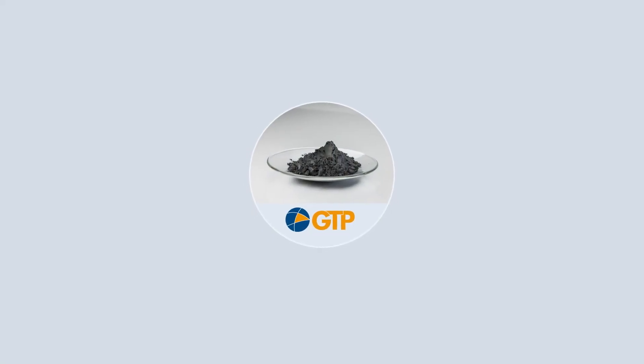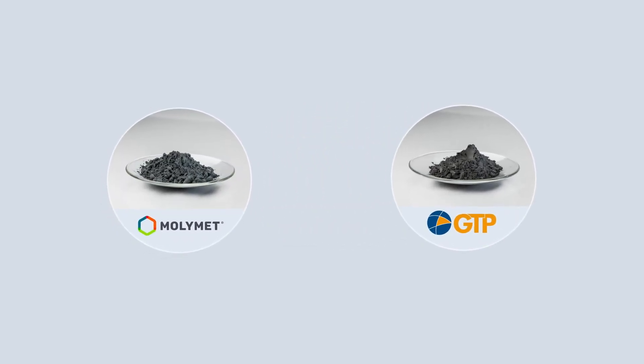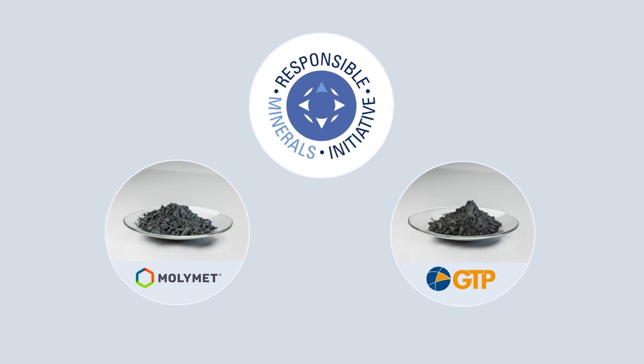GTP in the U.S. and Europe supply us with tungsten powder, and our molybdenum comes from Malimet in Chile. Our raw materials are 100% certified as conflict-free and we do not source from conflict regions.